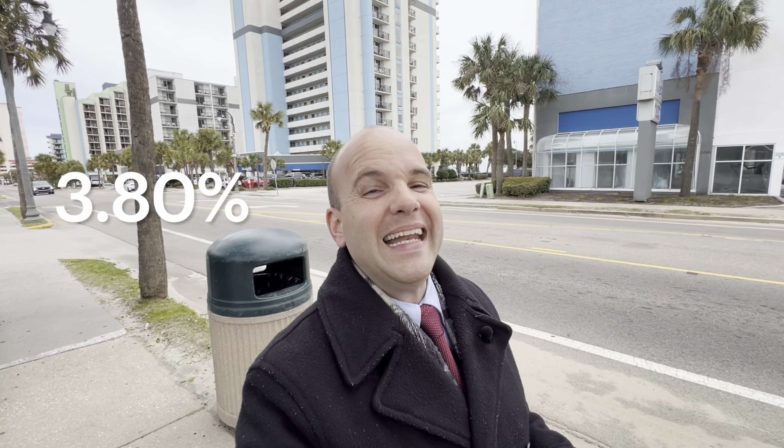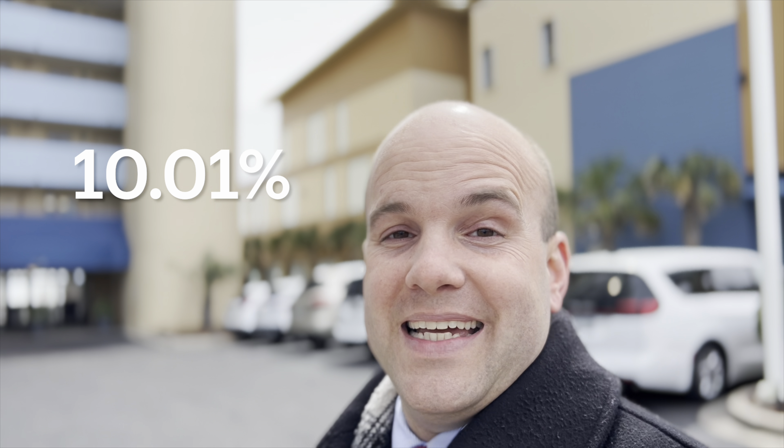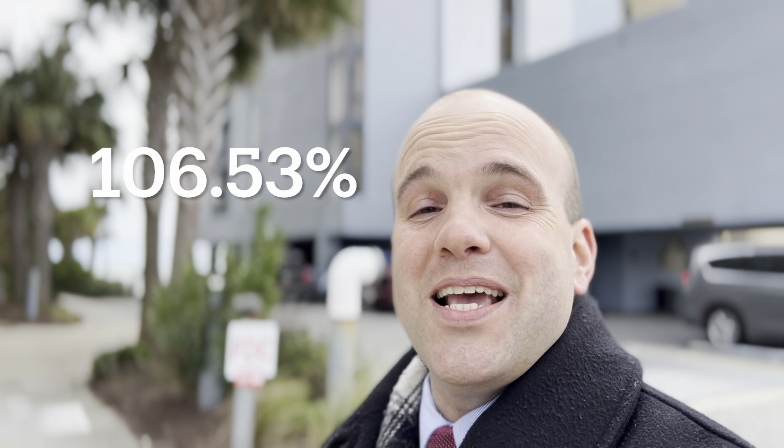In the last 12 months, Myrtle Beach has seen appreciation of as much as 3.80%. In the last two years, it's gone as high as 24.52% with an average annual rate of 11.59%. Pre-COVID, only five years ago, Myrtle Beach appreciated as much as 61.09% with an average annual rate of 10.01%. In the last 10 years, Myrtle Beach has seen appreciation of as much as 106.53% with an average annual increase of 7.52%. And in the last 24 years, Myrtle Beach has seen as much as 144.73% increase in appreciation with an average annual rate of 3.84%.